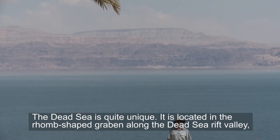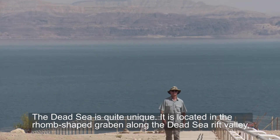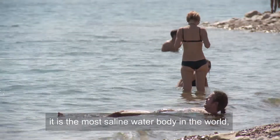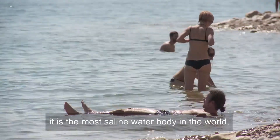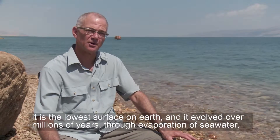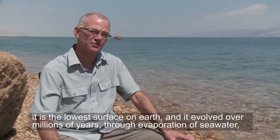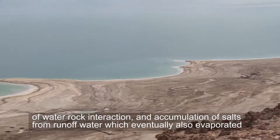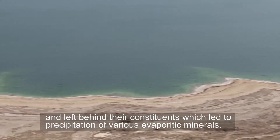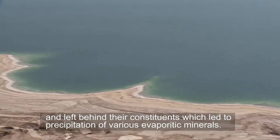The Dead Sea is quite unique. It is located in the rhomb-shaped graben along the Dead Sea Rift Valley. It is the most saline water body in the world. It's the lowest surface on Earth, and it evolved over millions of years through evaporation of seawater, water-rock interaction, and accumulation of salts from runoff water, which eventually also evaporated and left behind their constituents, which led to precipitation of various evaporative minerals.